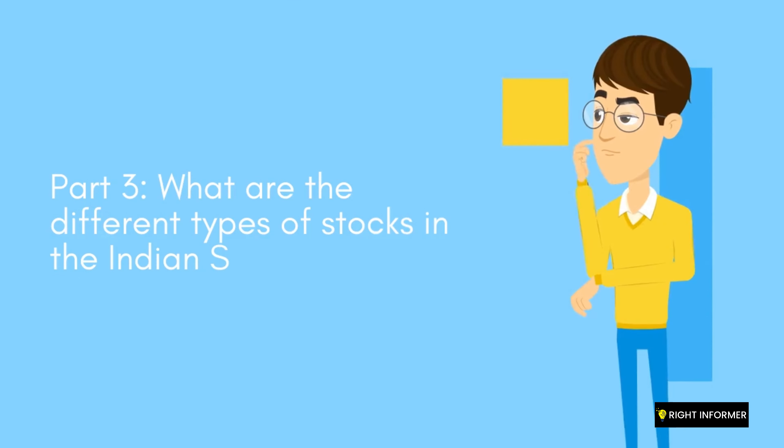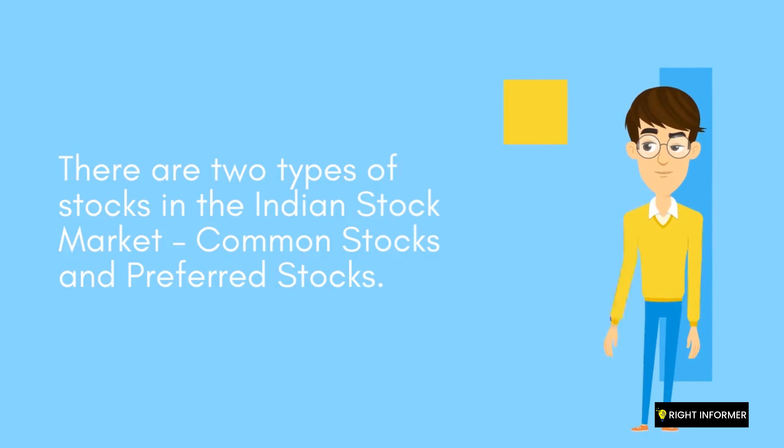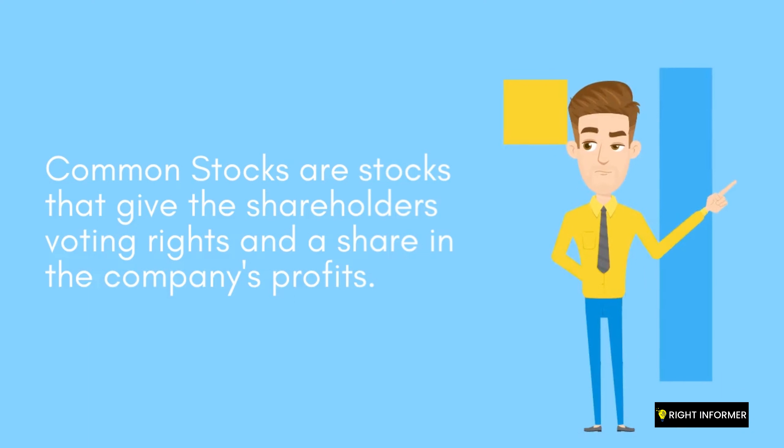Part 3: What are the different types of stocks in the Indian stock market? There are two types of stocks: common stocks and preferred stocks. Common stocks give shareholders voting rights and a share in the company's profits.